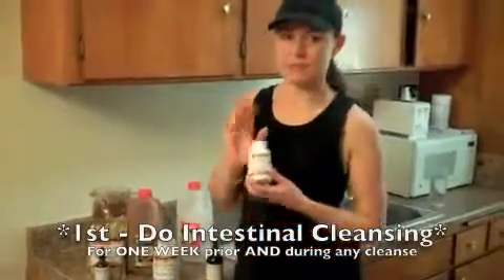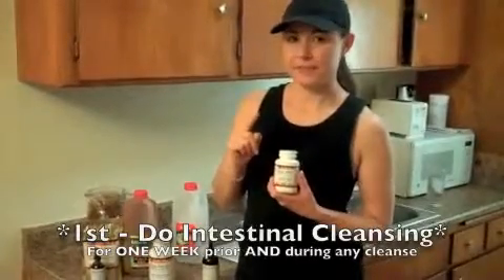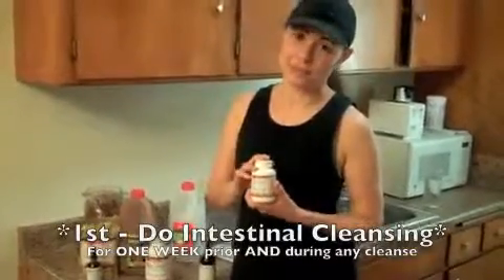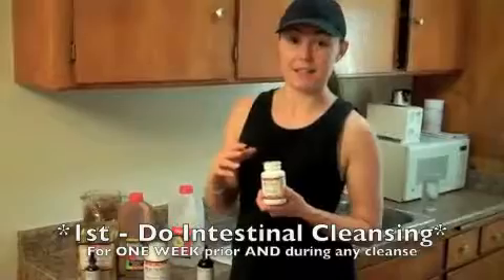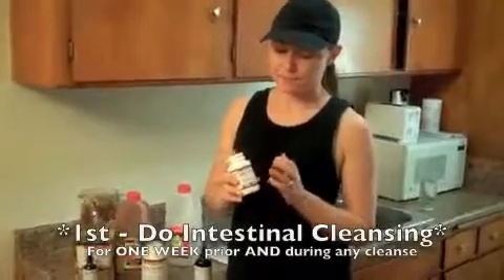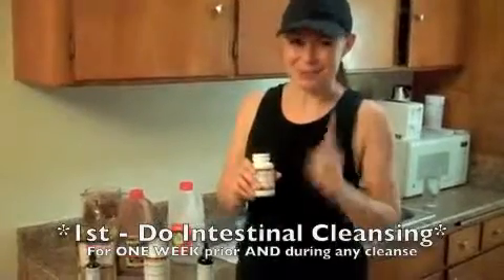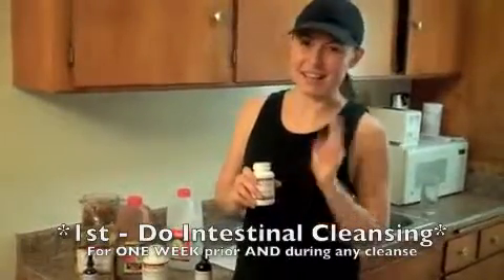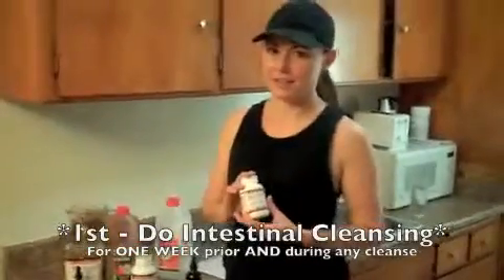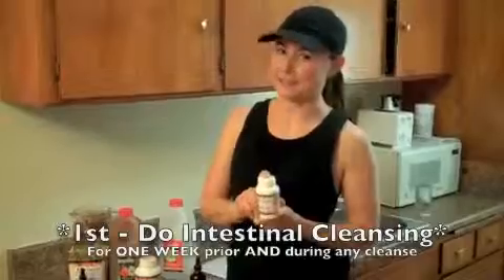With dinner, you want to take what's called Vibrant Colon. You start with 1 capsule with dinner on day 1. If you don't notice a difference the next morning, take 2 with dinner the next day. You want to check for a difference in quantity when you go to the bathroom. You do not want to get to the point of diarrhea — that's too much. Just start slow. I only need 2, but it takes about 12 hours to work, so you'll notice the next morning. Intestinal cleansing is very important before any cleanse.